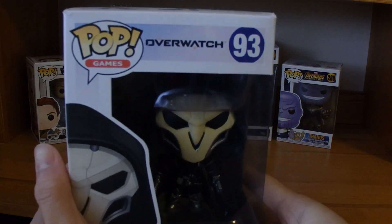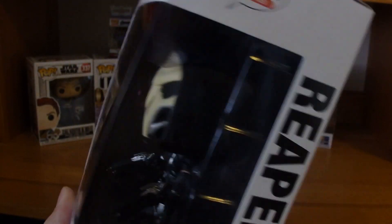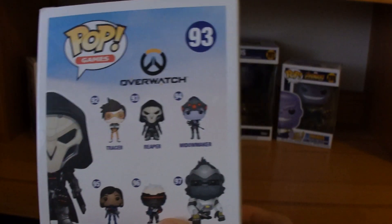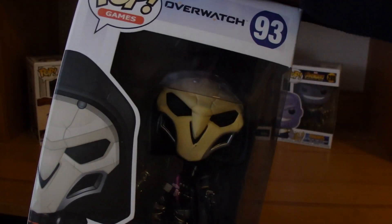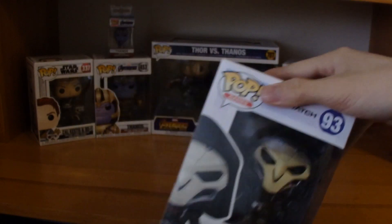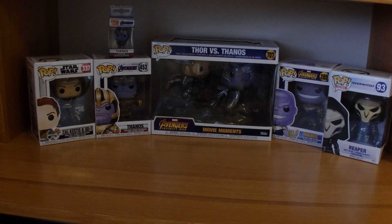This is actually my very first pop figure. This is Reaper from Overwatch. Reaper, up to this day, is still one of my favorite heroes in Overwatch and he always will be. Pretty cool figure.